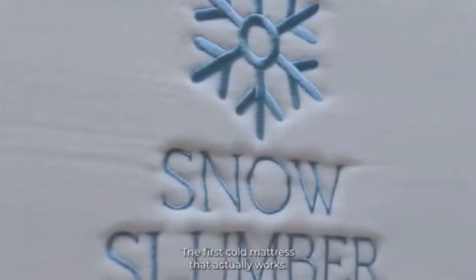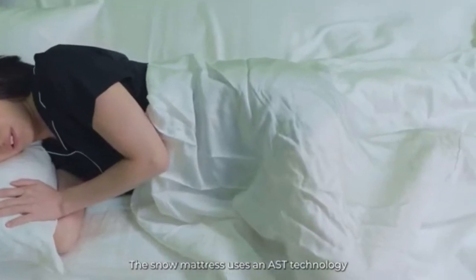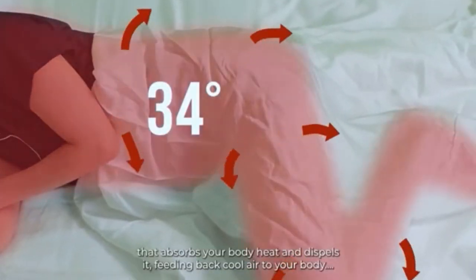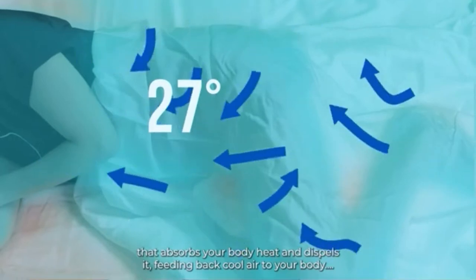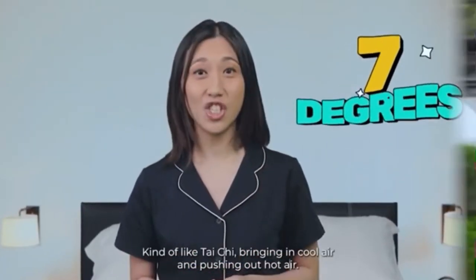Introducing the Snow Slumber mattress — the first cold mattress that actually works. The Snow mattress uses AST technology that absorbs your body heat and dispels it, feeding back cool air to your body, keeping you cooler by up to 7 degrees. Kinda like Tai Chi,